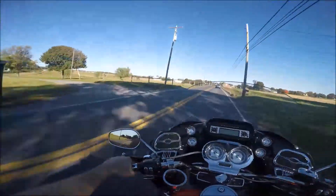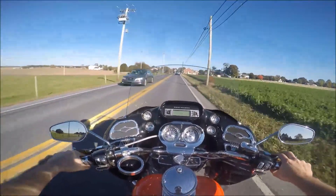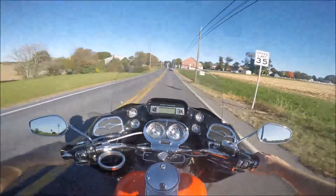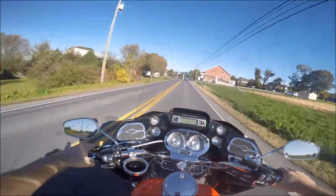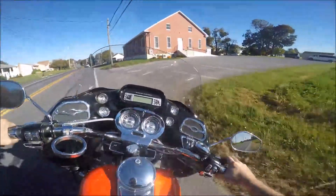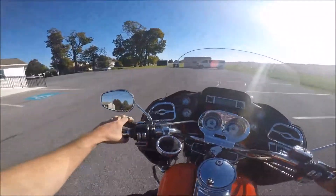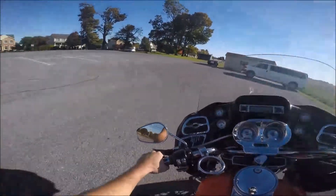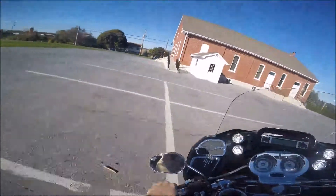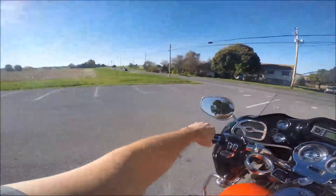I've never been much of a fan of the Road Glide — I think the front end looks a little goofy — but I'm actually really enjoying riding this bike. And I especially love that 113 cubic inch monster that they call an engine. You can definitely tell it is a whole lot lighter in the corners — you're not moving around a big ol' fairing every time you turn the handlebars.